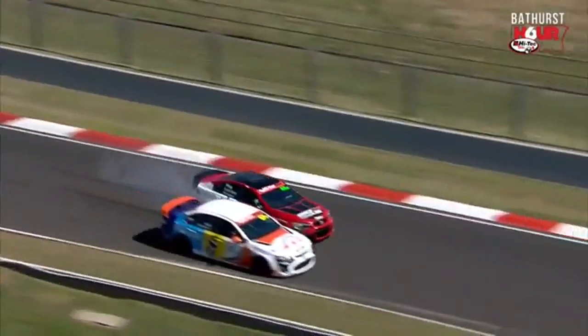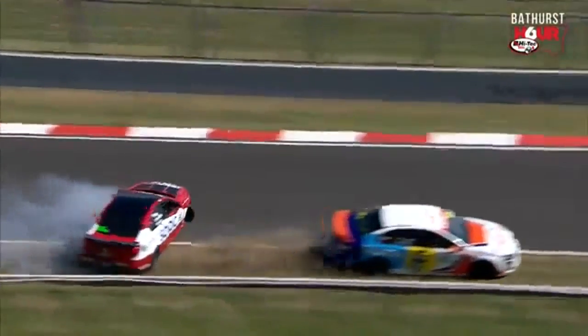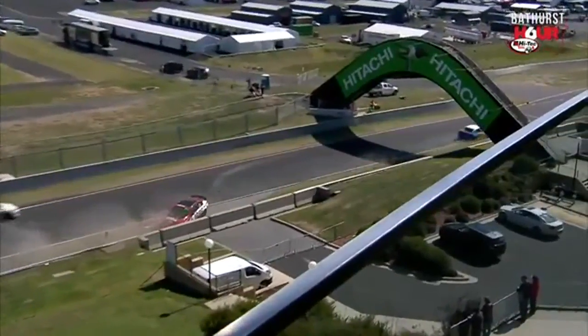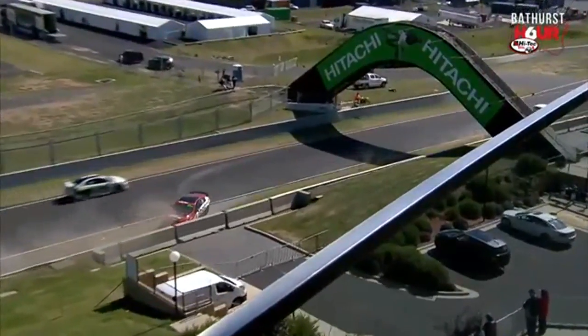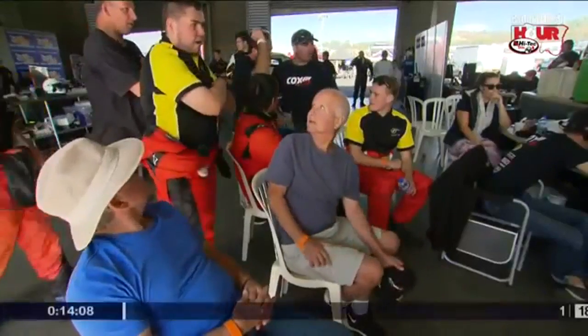Oh wow, and contact with the Bilstein car. So he went round the outside, had a big lose — might have got out on the kerb and then made contact. It's now pointing the wrong direction and looked like a bit of suspension damage, perhaps on the right front corner there as well. Keeping in mind, 12 months ago, that car was in...